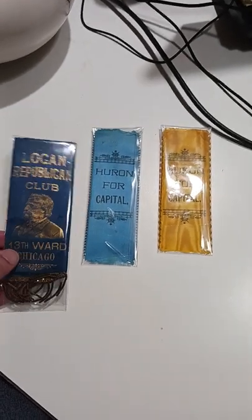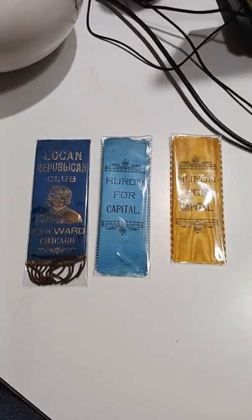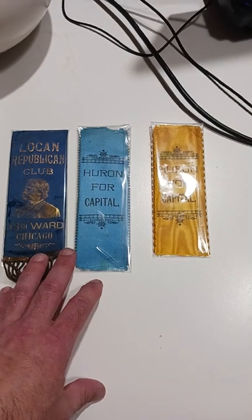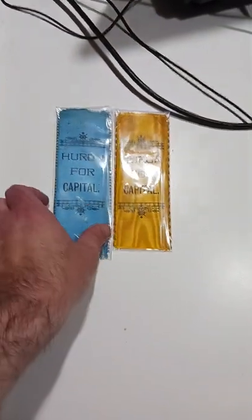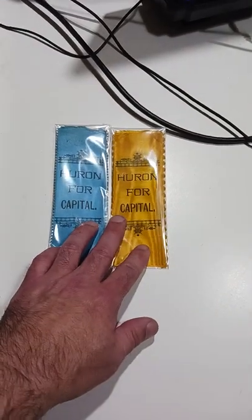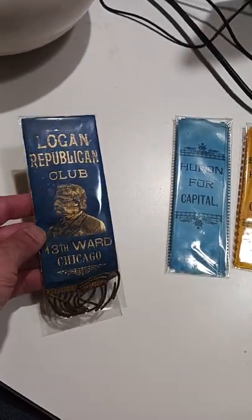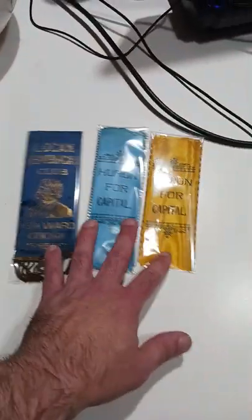I've talked about silk ribbons campaign pieces for quite some time. I've shown some, and we've listed just a handful of what we have, and we've been selling them very regularly. These sold to two different people — one person bought both of these for $115 plus shipping, and then someone bought this one for $104 plus shipping. So, $220 or so I got out of three of these.